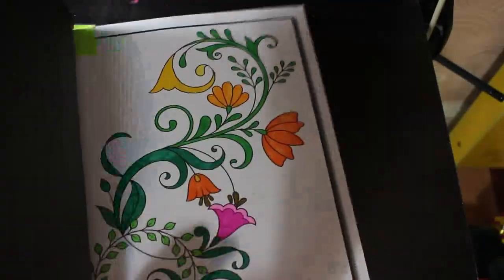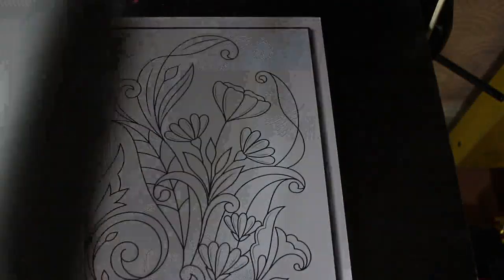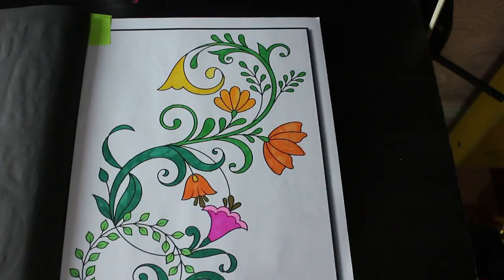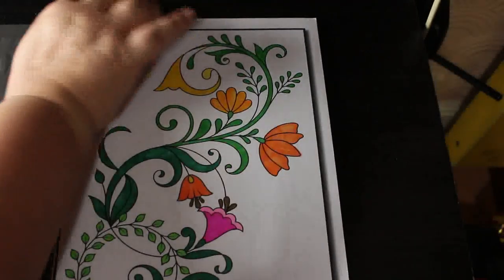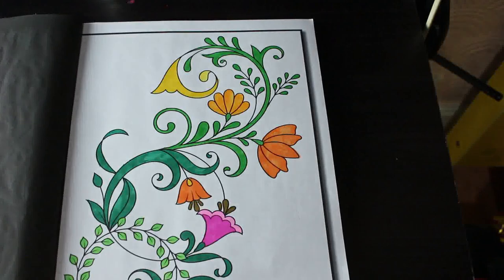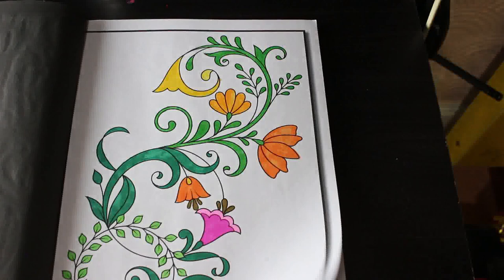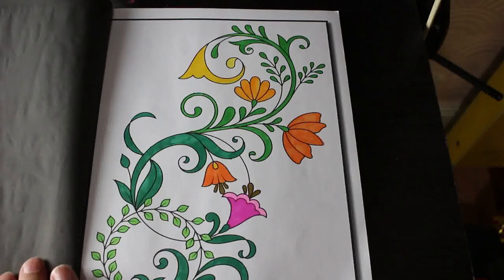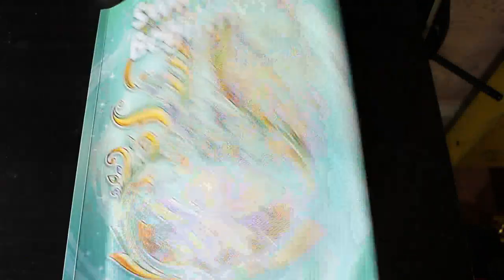I did one in Swirls for Beginners, and that was done with the thin pens from Amazon as well — just done very quickly. I don't do the backgrounds; I've left it white. It was a really quick one, maybe took me half an hour, so not very long.